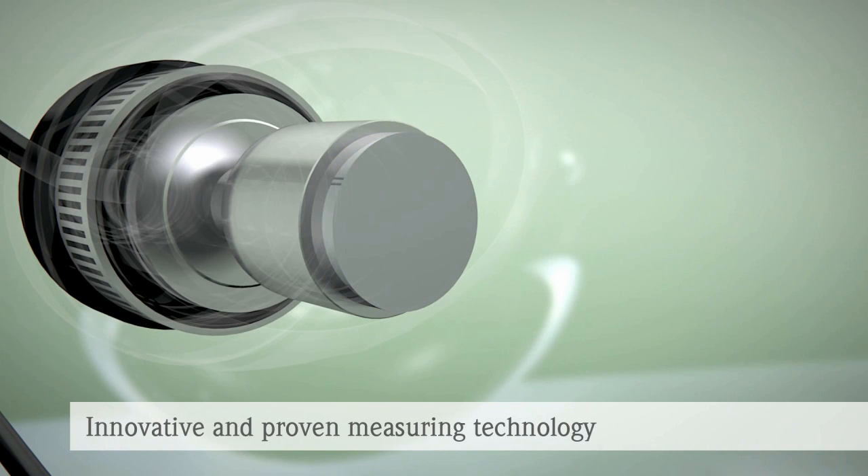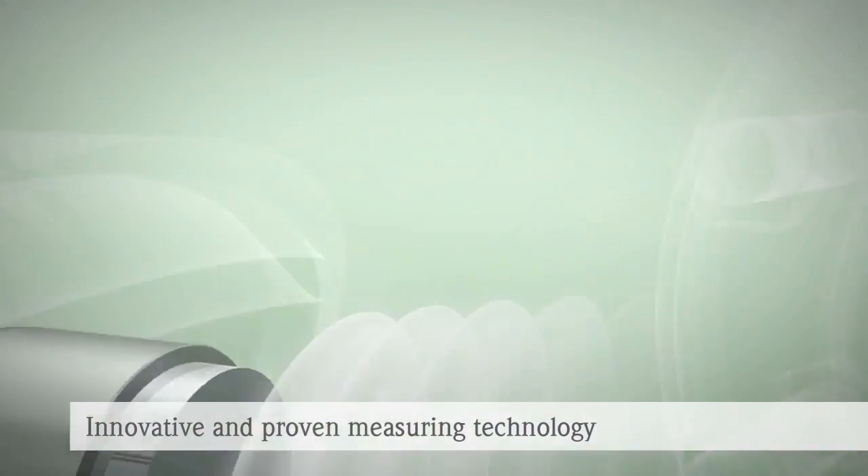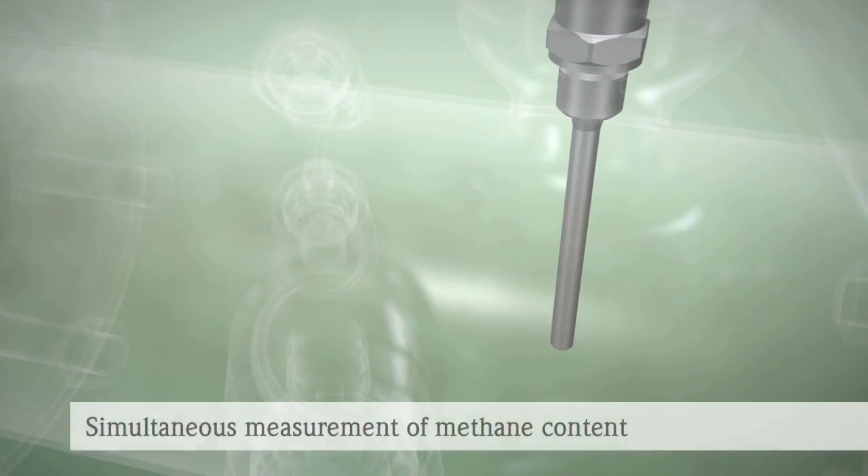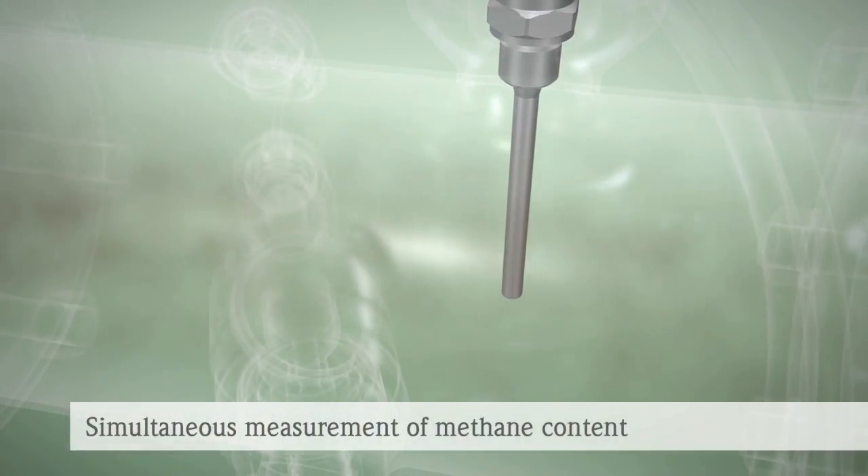Nevertheless, the speed of sound measured directly indicates the gas composition. This fact, along with the built-in temperature sensor, enables the ProSonic Flow to determine the actual methane content of the gas continuously.